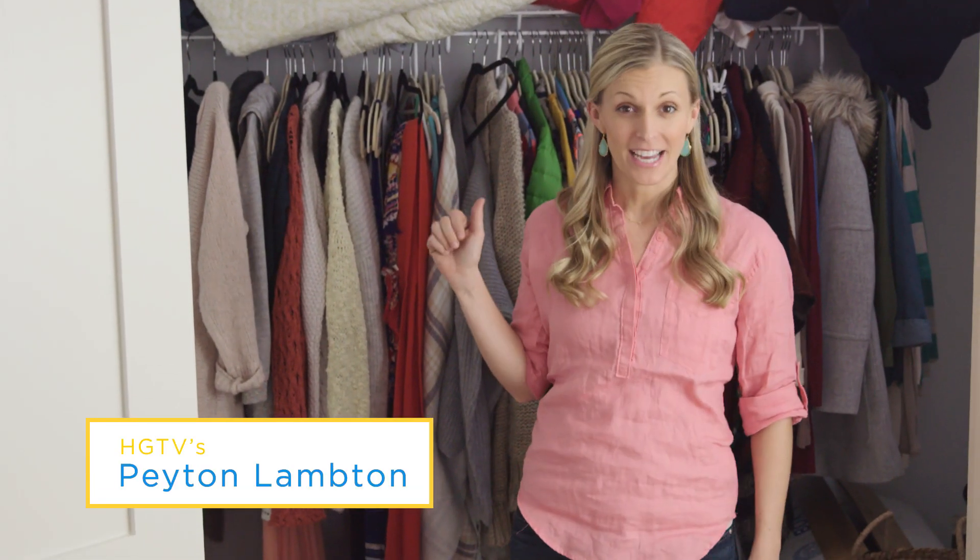This closet is a total disaster, but with a few quick updates from Wayfair.com, I'm going to turn it into a dream.